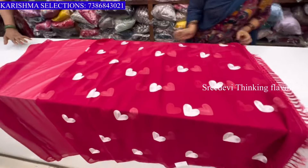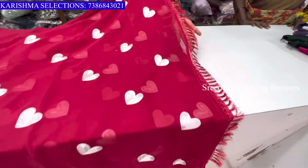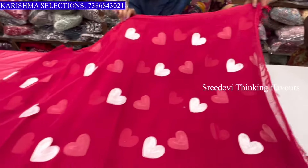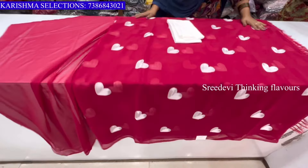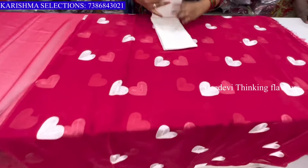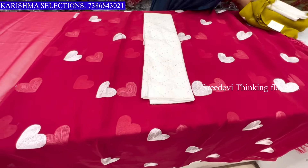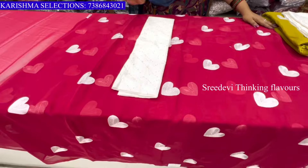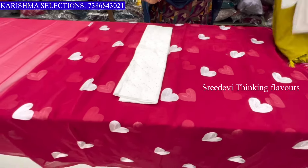We have the sari and also a blouse. If she holds a sari, the sari doesn't have any issues. We also have the blouse again. There are colors available. You can look at colors. The price is only ₹495.